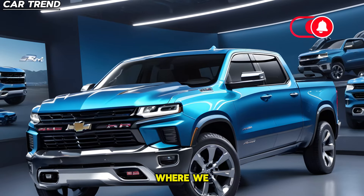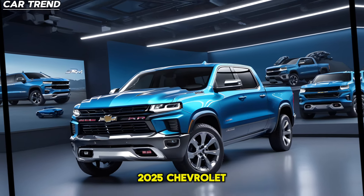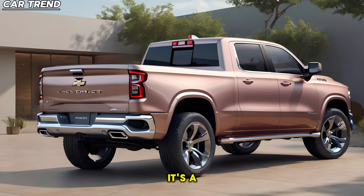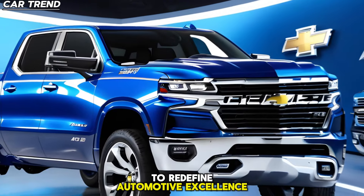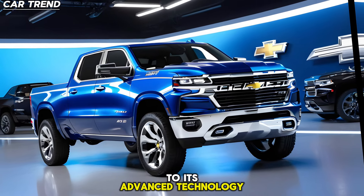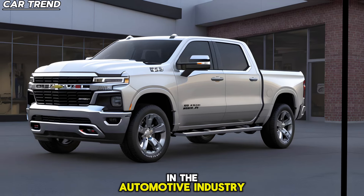Welcome to The Car Trend, where we bring you the latest and greatest in the automotive world. Today, we're going to take a deep dive into the all-new 2025 Chevrolet Ram Air. This truck is set to redefine automotive excellence with its fusion of style, speed, and sustainability, from its aerodynamic body to its advanced technology and unparalleled driving experience, setting new standards in the automotive industry.